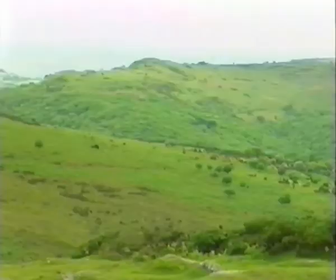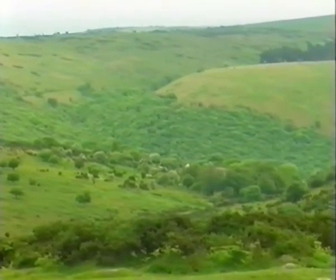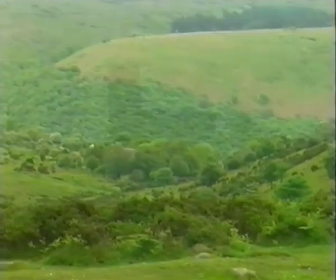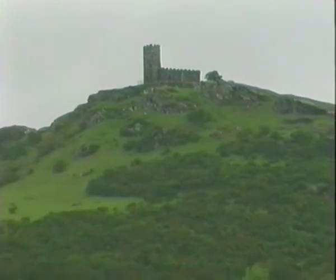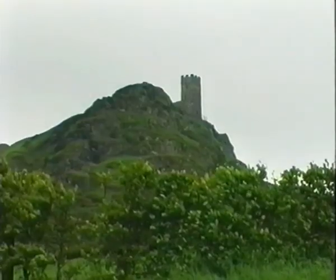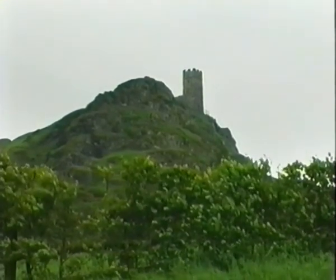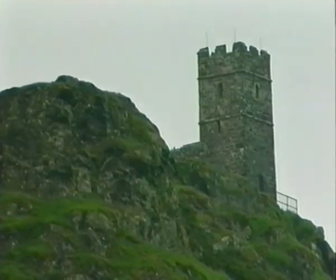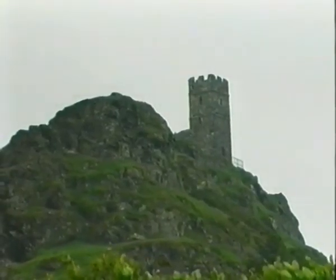Few views across the moorland can beat the sight of the local landmark of Brentor Church. Not built on granite, like so much of the moor, but on a volcanic outcrop. The church was rumoured to have been built by a merchant whose ship narrowly avoided being wrecked, but it is perhaps more likely to have been the monks from Tavistock Abbey who actually founded the church.